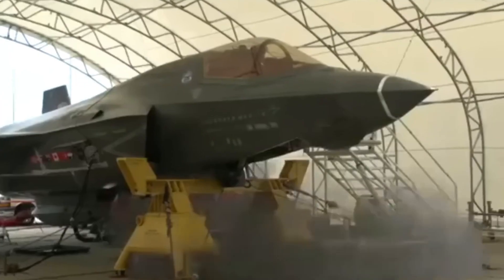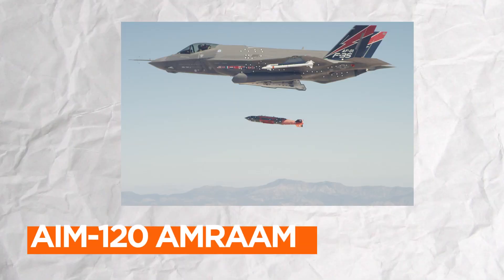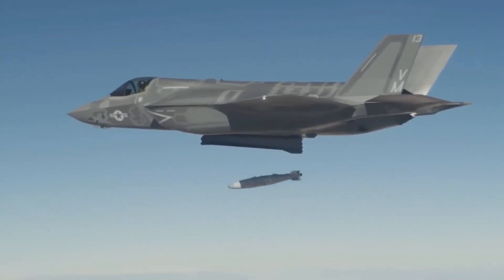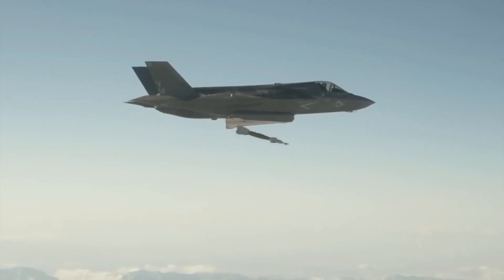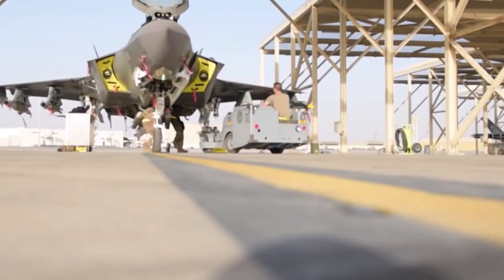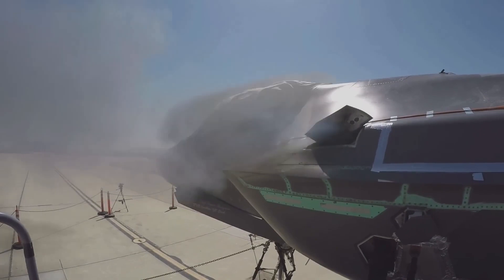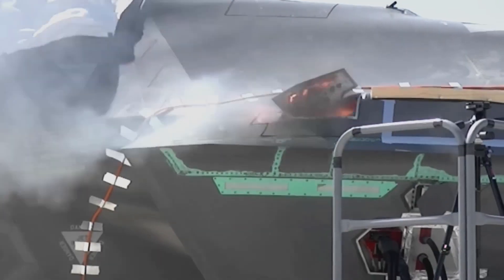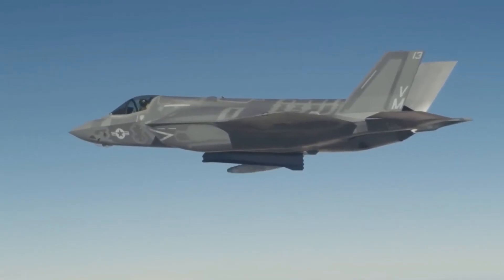The F-35 Lightning II's weapon systems are a testament to its versatility and lethality. It can carry a wide array of air-to-air and air-to-ground munitions, including AIM-120 AMRAAM missiles for air dominance and precision-guided bombs like the JDAM series for ground attacks. Its internal weapons bays maintain its stealth profile, concealing ordnance from radar detection while allowing for a formidable payload. Moreover, it can employ advanced standoff weapons and anti-ship missiles, making it a force to be reckoned with in a variety of combat scenarios.